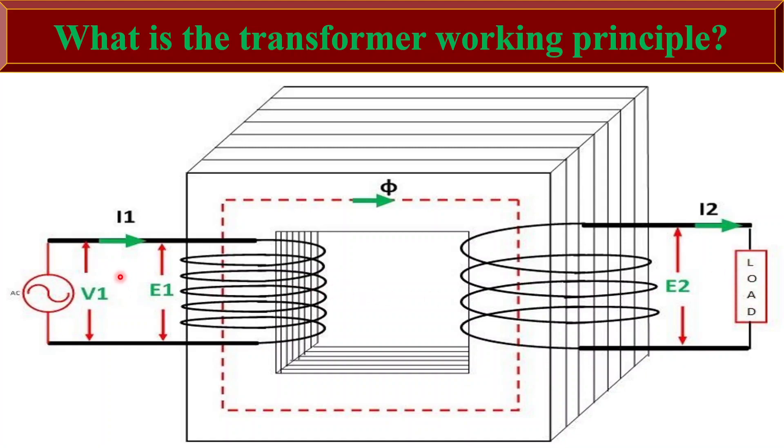When the AC current flows through the primary winding, it generates a magnetic field that constantly changes direction due to the alternating nature of the current. This changing magnetic field induces a voltage in the secondary winding according to Faraday's law. The magnitude of the induced voltage depends on the turns ratio between the primary and the secondary winding.